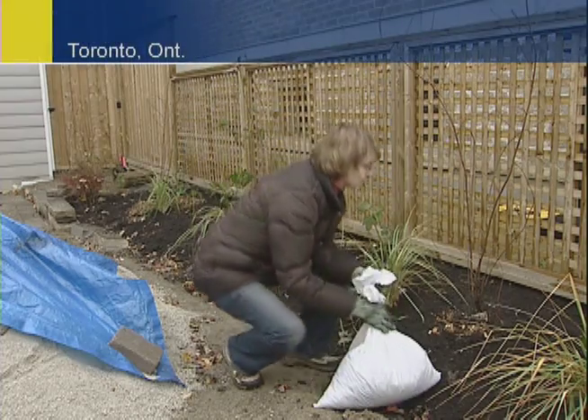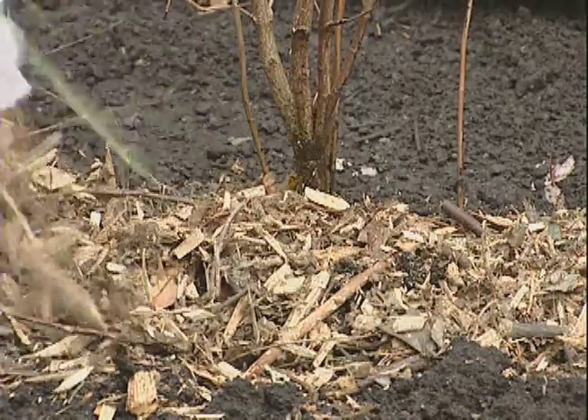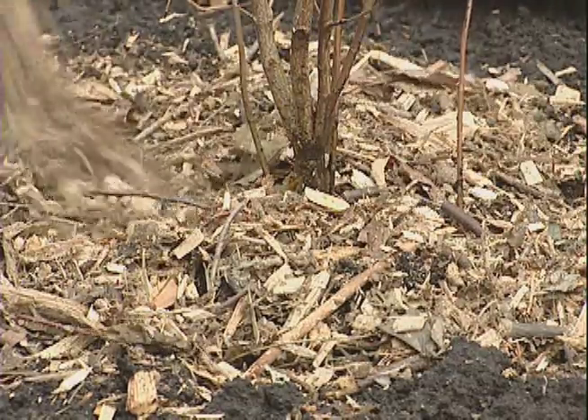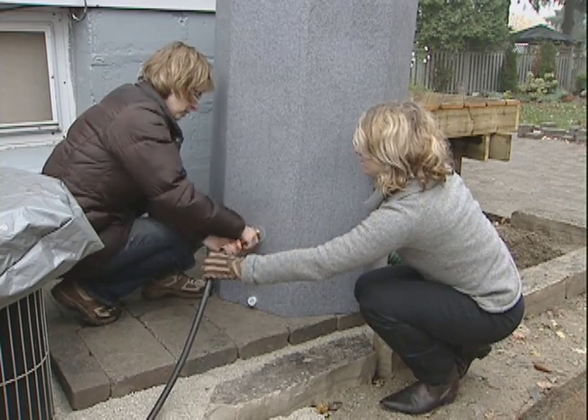When Susan Howard started working on her yard earlier this year, she thought it was important to consider the impact she'd have on the environment. With a large property that takes a lot of time to maintain, she's also thinking about how much water her plantings will require. To conserve water and save money, Susan decided to install a rain barrel — because capturing rain falling from the sky and using it at a later time just makes sense to her.